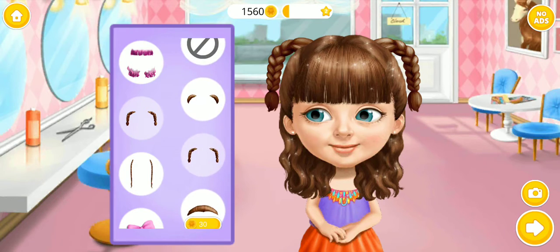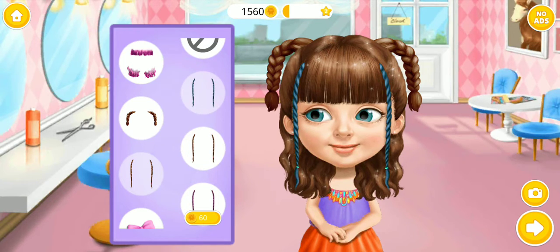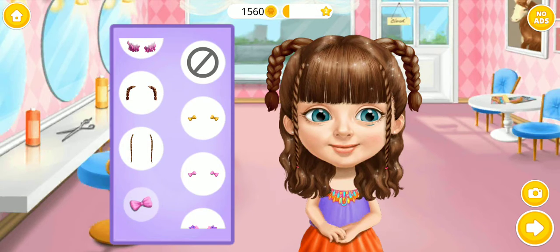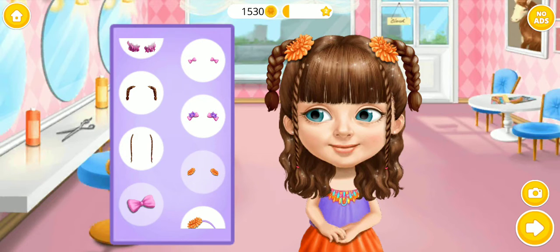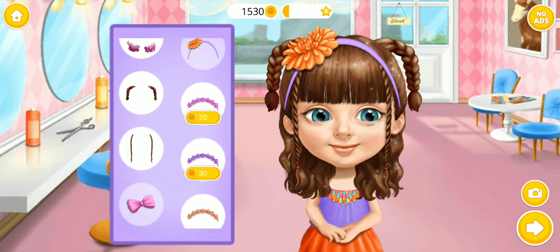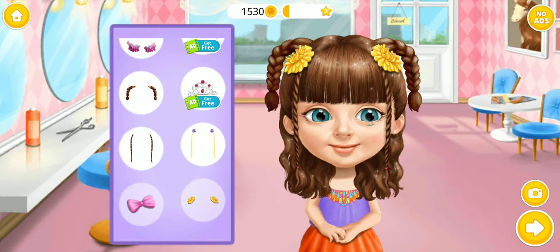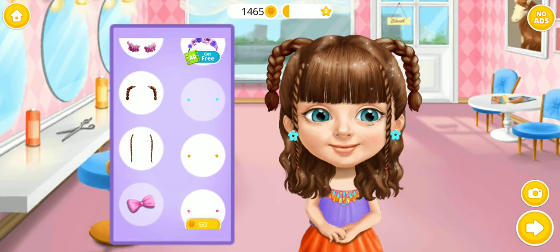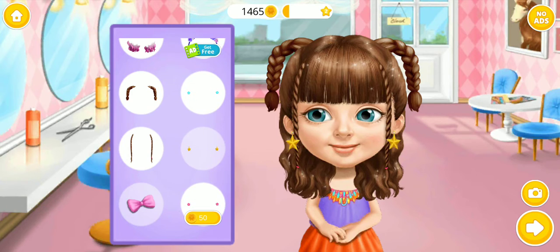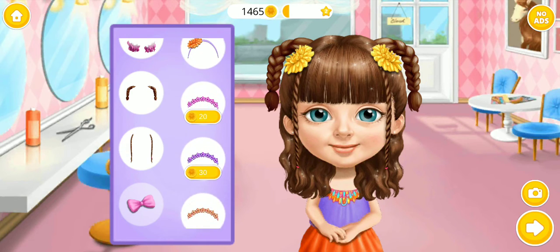I love this hairstyle! Although the collar looks amazing too. Nice! Really lovely! So cute! Super! Perfect! Super!